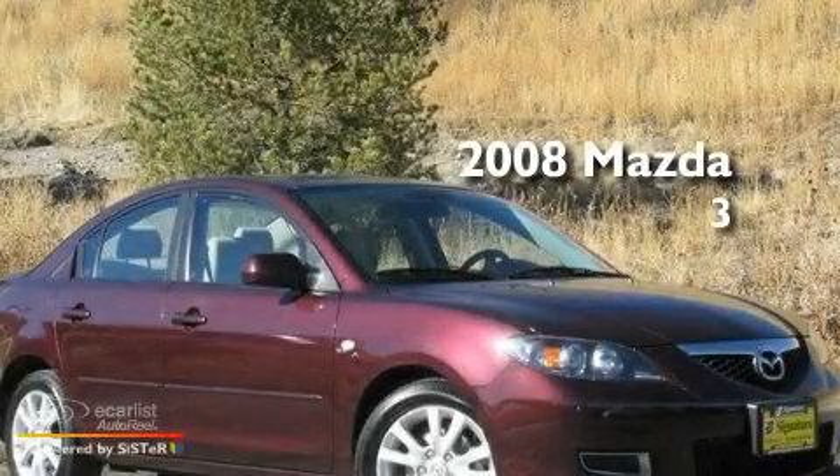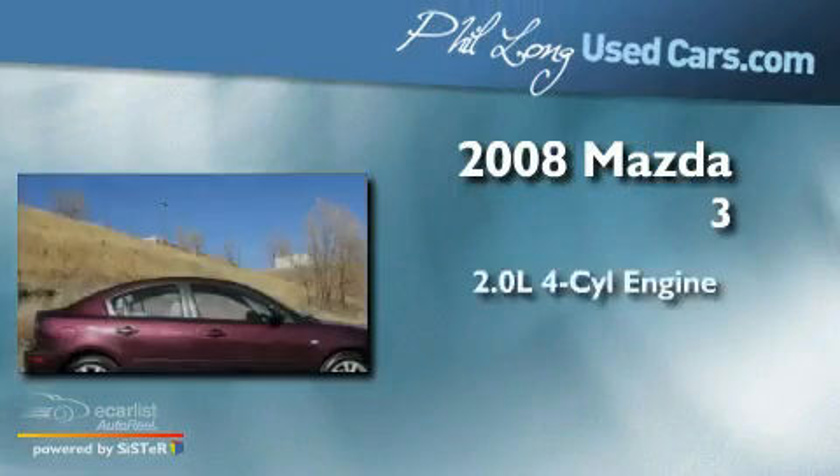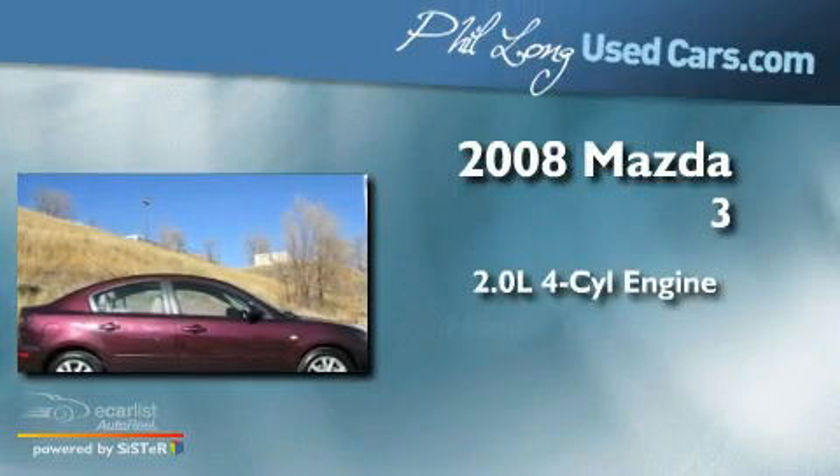This is a 2008 Mazda 3. It has a 2.0-liter four-cylinder engine and a manual transmission.